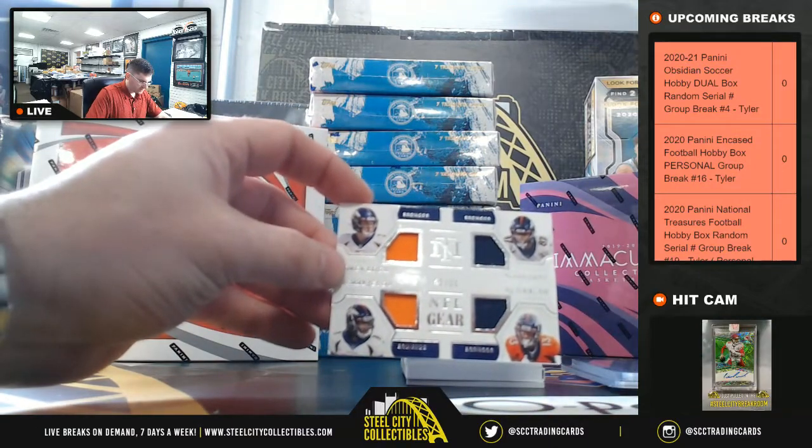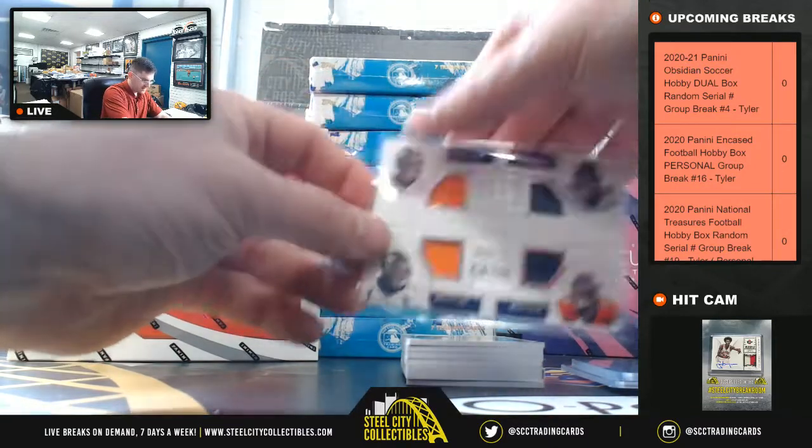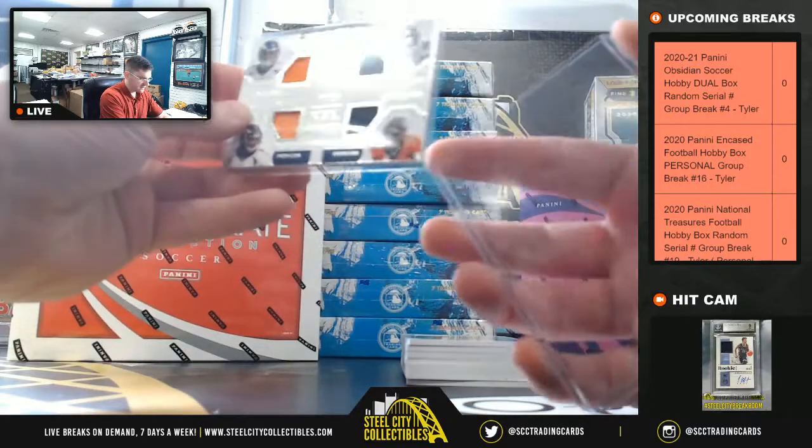Drew Lock, Jerry Jeudy, Noah Fant, K.J. Hamler — 58 of 99.